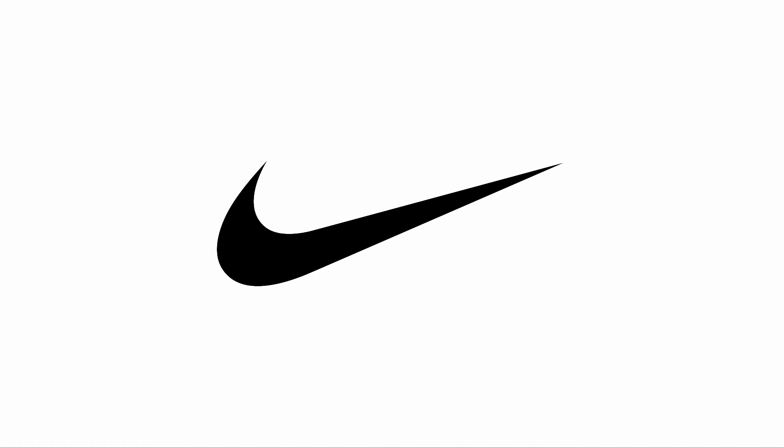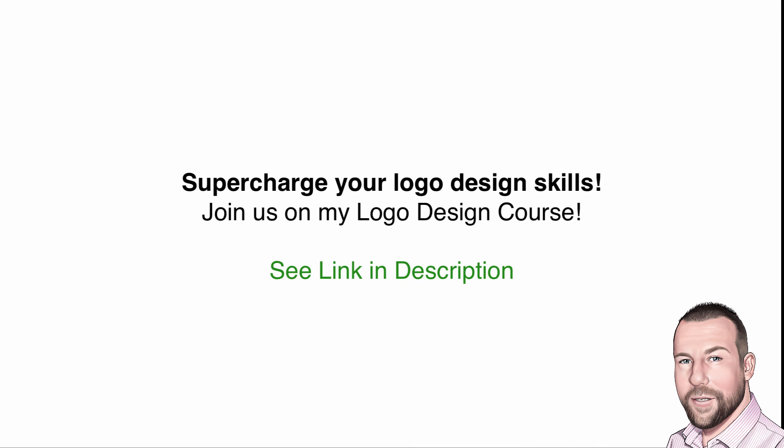It's just up to us to find them. Post in the comments and let me know what you see in the Nike logo. If you're serious about logo design and want to supercharge your logo design skills, join us on my logo design course — see the link in the description.